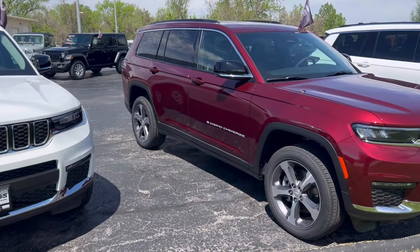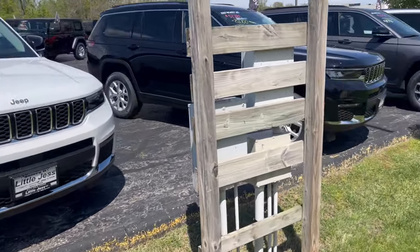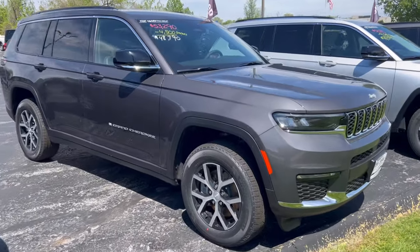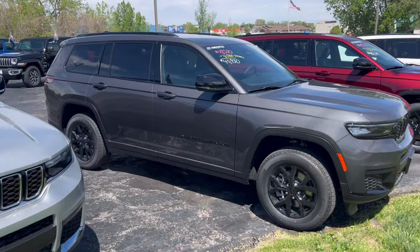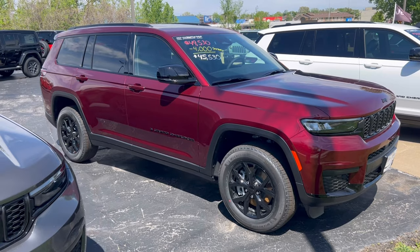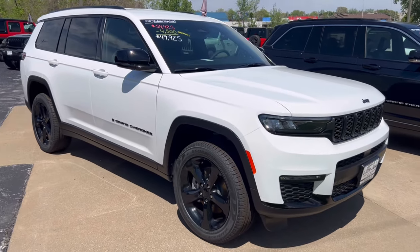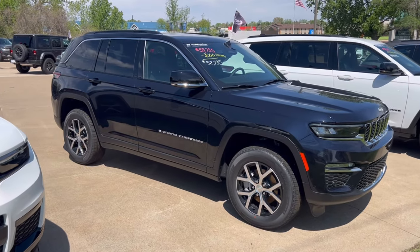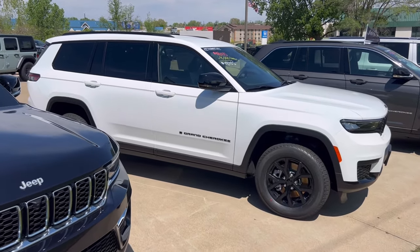I've got an entire row of 2024 Grand Cherokees. I've got Limiteds, I've got Altitude packages, I've got Laredos — anything you want in a Grand Cherokee I've got. Or if I don't have what you're looking for, we can always order something to your specs. Love that velvet red, gorgeous color. The white with the black is nice, we sell a lot of those. This is actually a two-row Grand Cherokee — so you have the Grand Cherokee and the Grand Cherokee L, which has the third row.